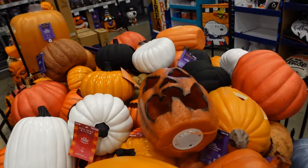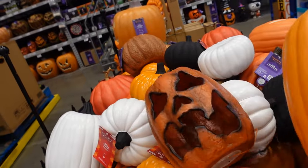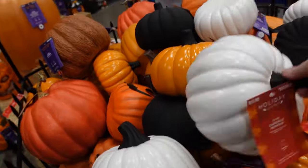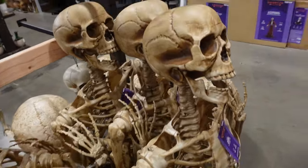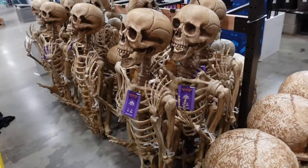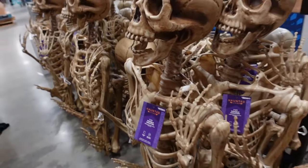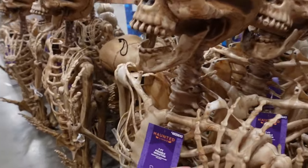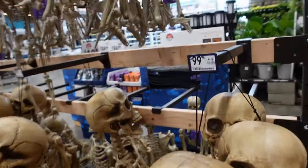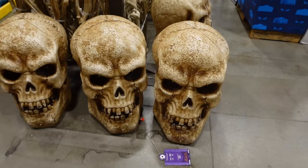Of course you have assorted pumpkins here — some light up and some don't. This one actually has a plug. Now these oversized skeletons here — obviously they're much bigger than me. If you stand this thing up, it'd be taller — it says it's 7 feet tall. You can position this skeleton in any position you want. The price is $99.98.